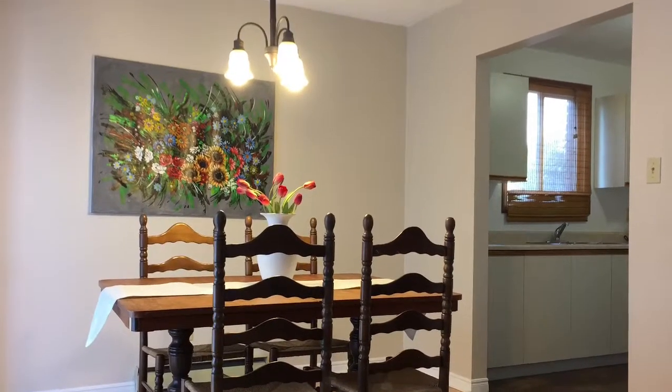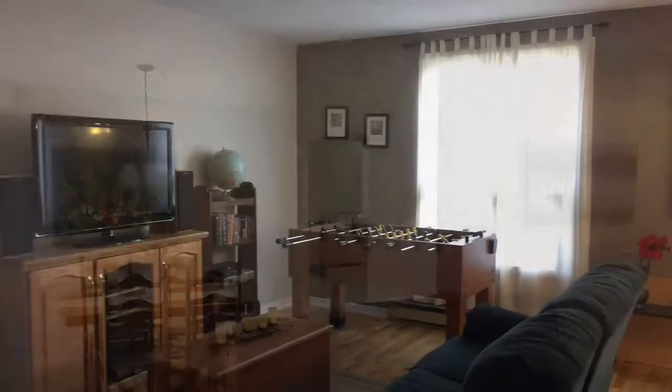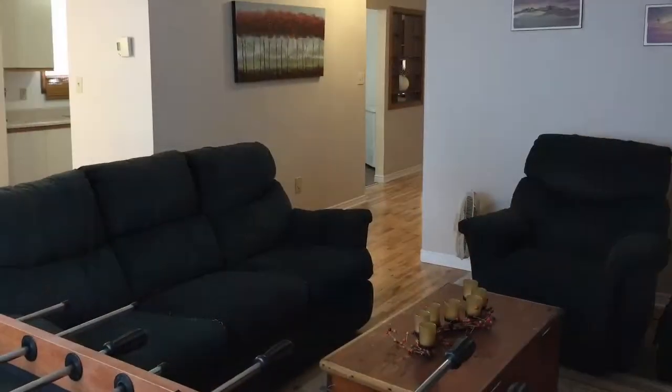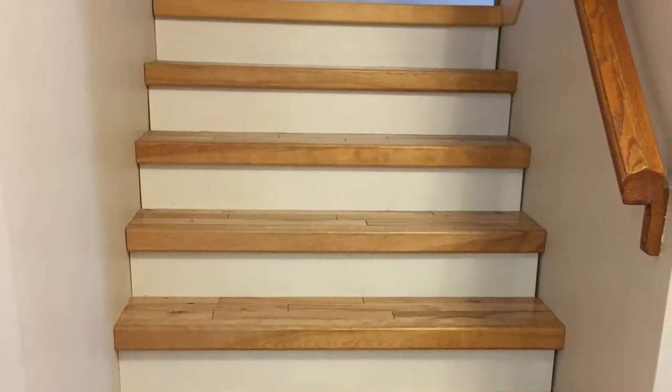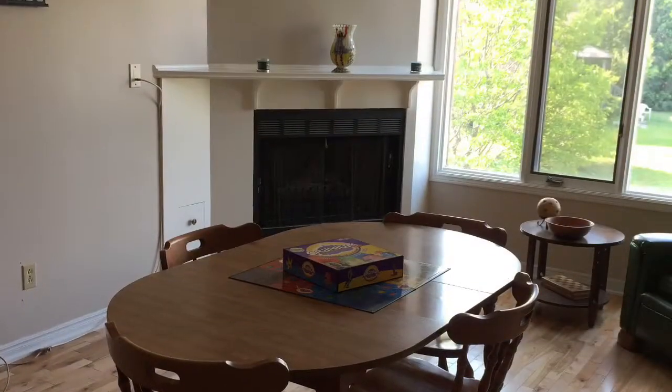The home features a great layout with open concept dining and living area. The dining room, main floor stairs, and loft areas feature new birch and maple hardwood flooring.